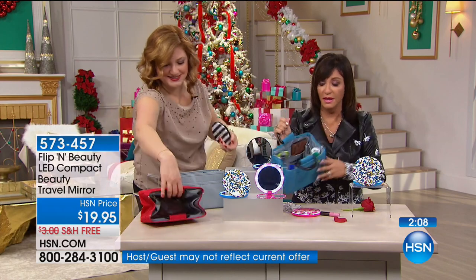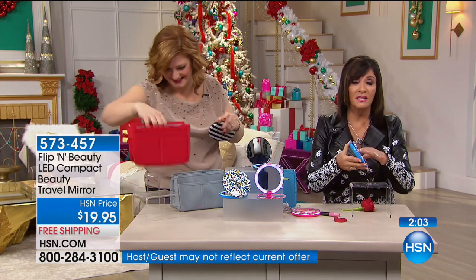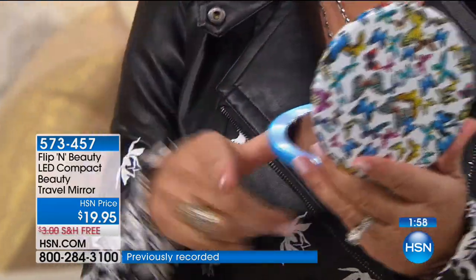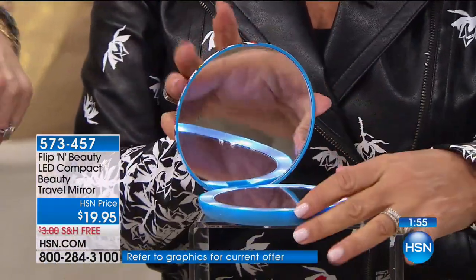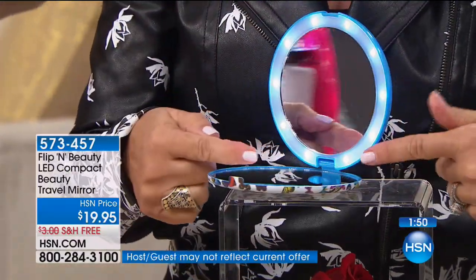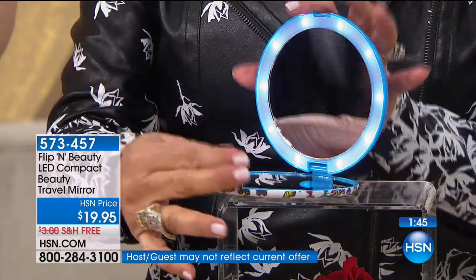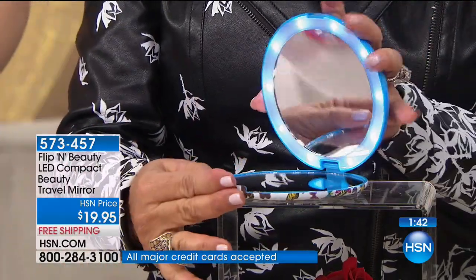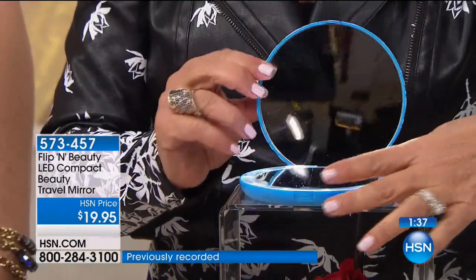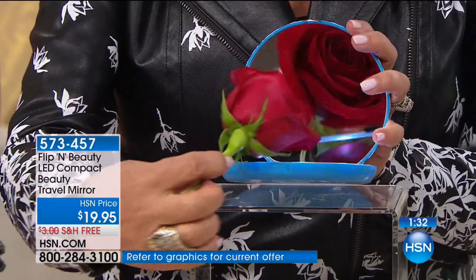Nothing is dipping, nothing is falling out. Back to this gorgeous mirror — because this is something you are going to take with you all the time. Every single person on your list, every single woman — and believe me, your husband is going to steal it too — can use this mirror. You have ten LED lights all the way around, so you are getting absolutely perfect illumination. It's beautifully weighted no matter how you want to angle it. And on the other side, you have five-time magnification.